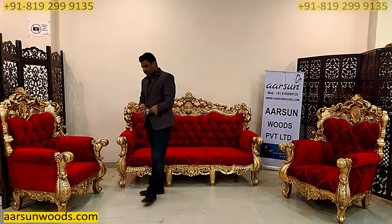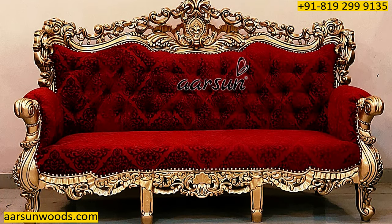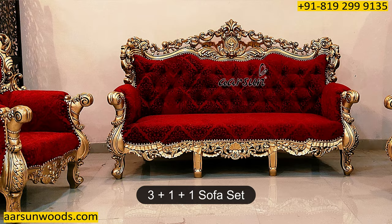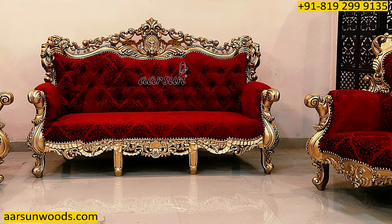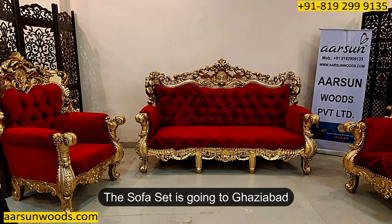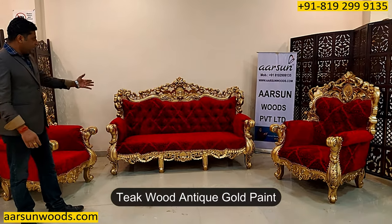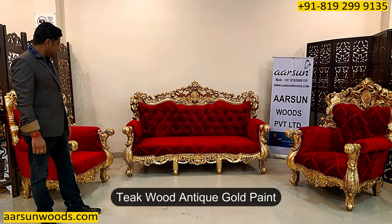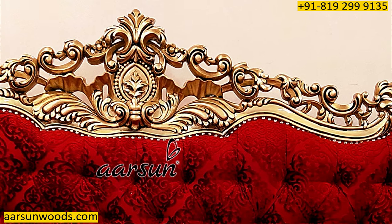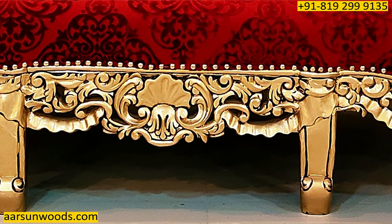Now this set I'm showing you is one of my favorites and most-liked designs. This is a 3-1-1 that you're looking at, and along with this we have a very beautiful center table — I'll show you in the later part of the video. This one is going to Ghaziabad. Teak wood and tea gold paint are the most-liked color and design here. Very nice, fine carving — the real artisan work that you can see in any sofa design is right here in front of you.